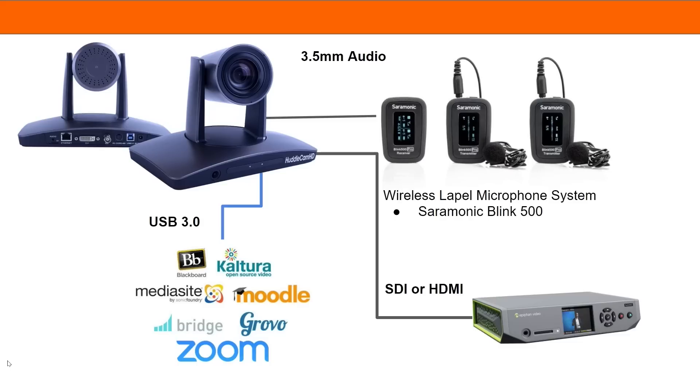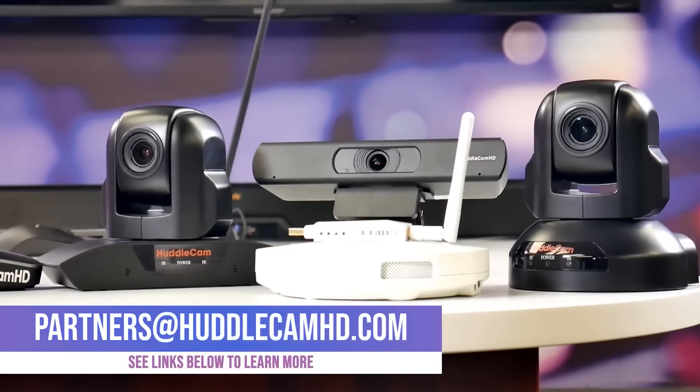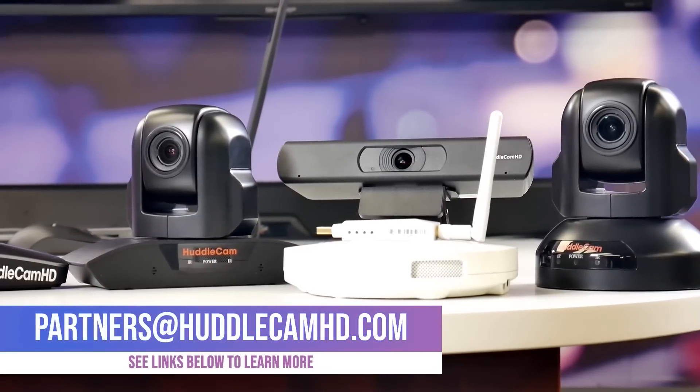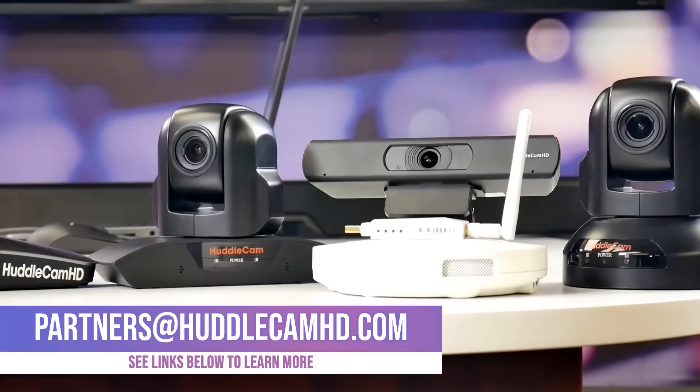With so many great features, it's worth learning more in the links below. If you have any questions about HuddleCam HD video communications equipment for use in your school, feel free to contact partners at huddlecamhd.com to learn more about how you can upgrade the technology at your school to build the classrooms for tomorrow.